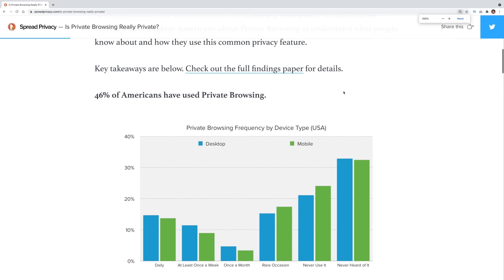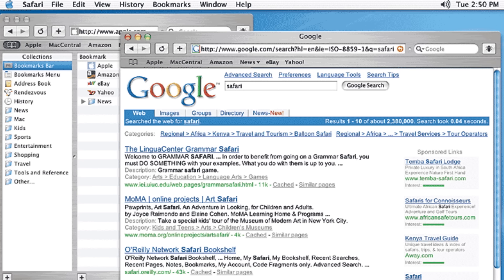According to statistics, 46% of Americans use it. This mode first appeared on Safari in 2005, and a couple years later other browsers caught on. More than 40% of network users use this mode for embarrassing searches. Admit it, you've also pressed Command-Shift-N or Control-Shift-N more than once — to prevent tracking mechanisms for search engines and advertising networks.